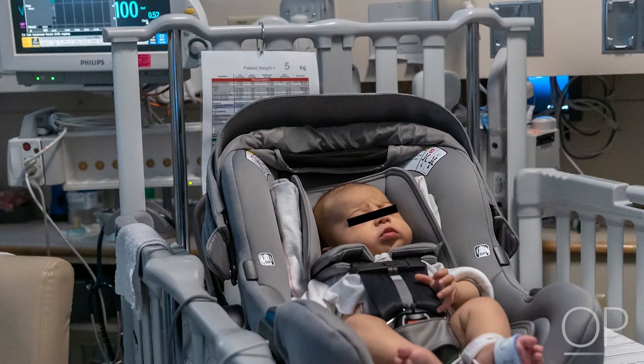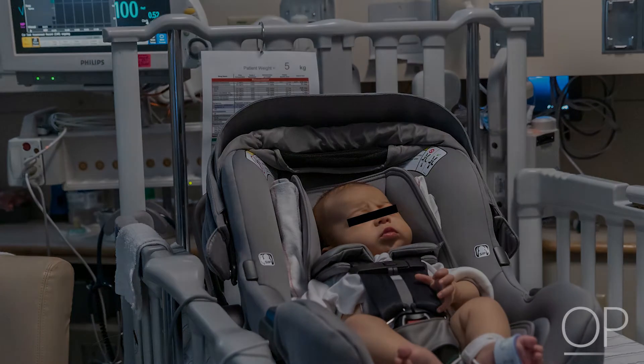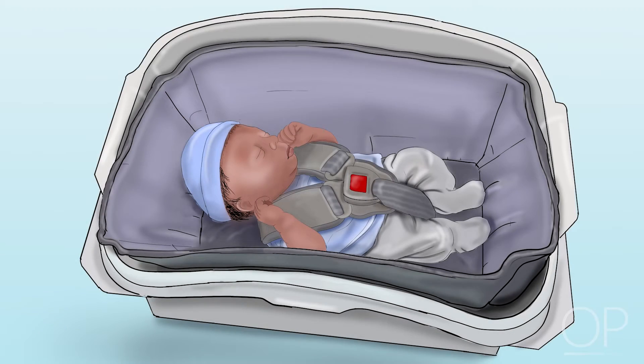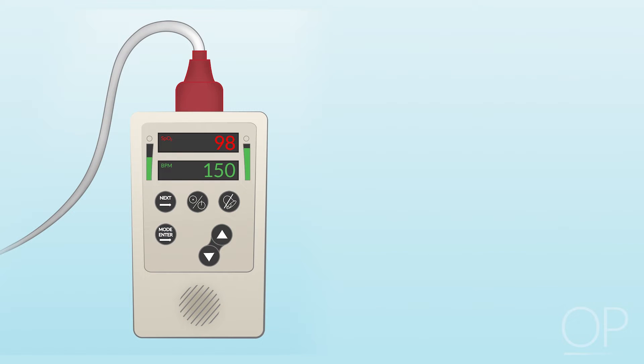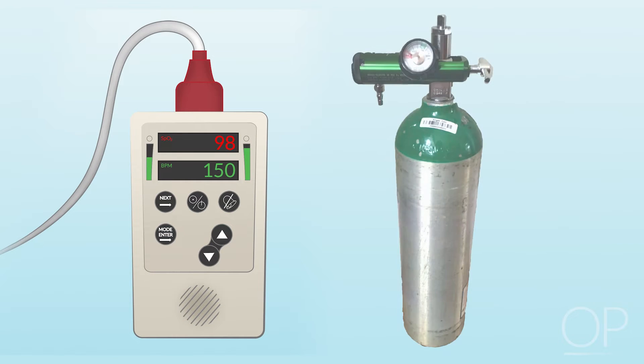Remove the infant from the car seat following completion of the screen. The health care team discusses and recommends the safest method of transportation for infants who experience difficulties in the car seat. They may advise the infant undergo a repeat screen in a car bed, delaying discharge with implementation of further clinical testing, use of a cardiorespiratory oxygen saturation monitor, and/or supplemental oxygen may be recommended for transportation.